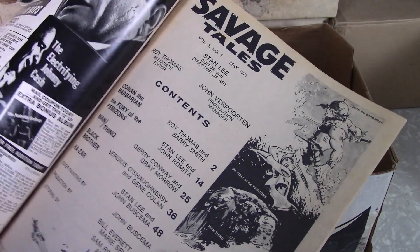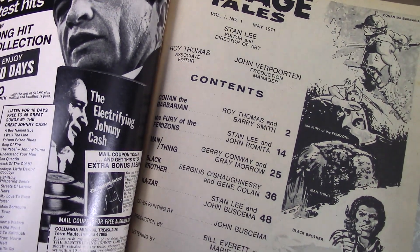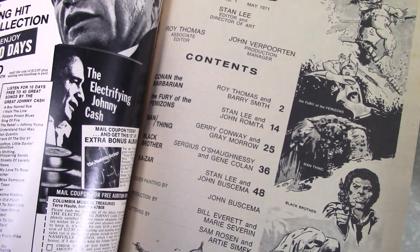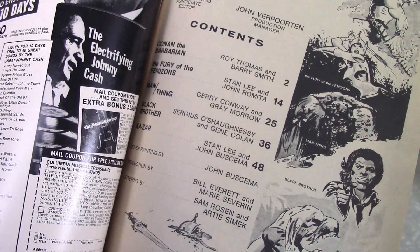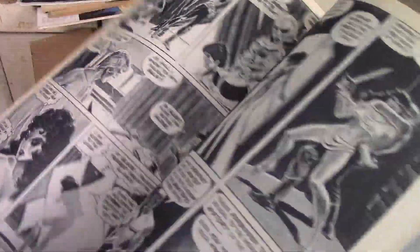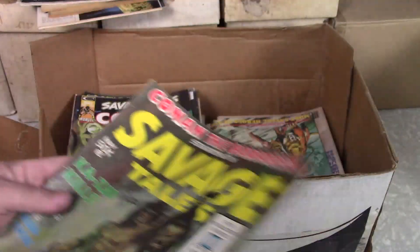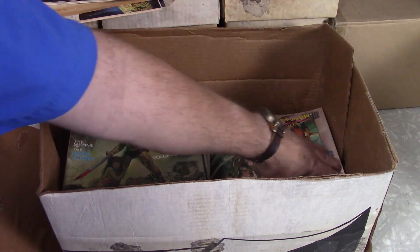Volume one, number one — and I wanted to show you who's in there. You've got Roy Thomas, Stan Lee, John Romita, Jerry Conway, Gray Morrow, Gene Colan, John Buscema, Bill Everett, Marie Severin, Sam Rosen, Artie Simek. Roy Thomas was the editor on that. Stan Lee, of course, editor and director. I'm just telling you, it was an all-star effort on these and the stories and the art were fantastic. I do have that — I think mine is better than that. I'll have to dig that out again and check.